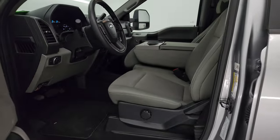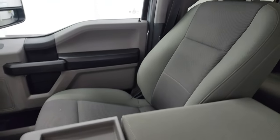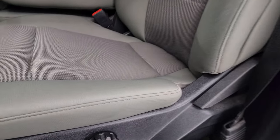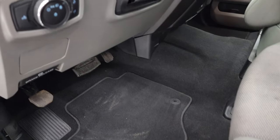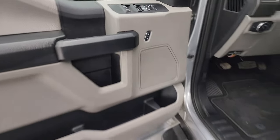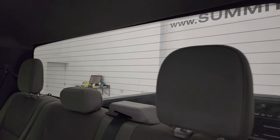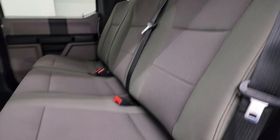Inside, the XL package gives you gray cloth bucket seats with 40/20/40 split bench seating — no rips or tears on the seats. You get driver's side lumbar, factory floor mats, auto headlamps, tilt telescopic steering wheel, and power windows, locks, and mirrors. The back seats are just as clean as the front — no rips or tears. It has the LATCH child safety system for car seats, fixed glass rear window with built-in rear defrost.